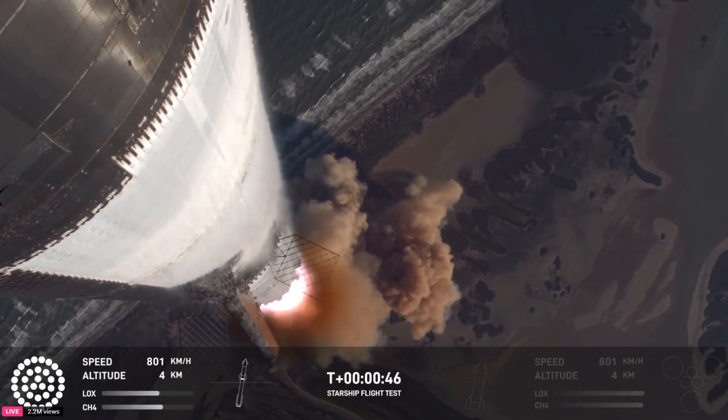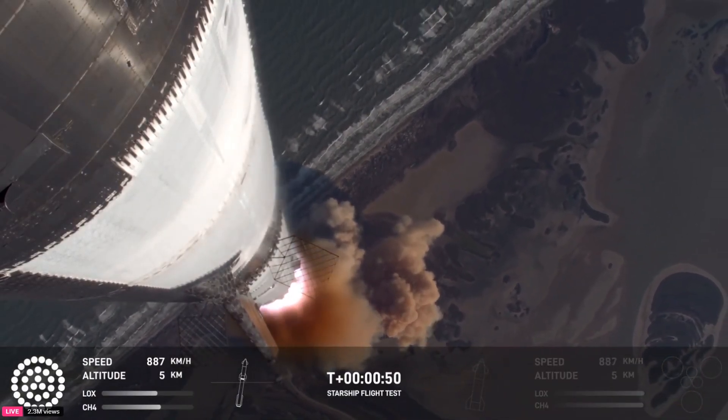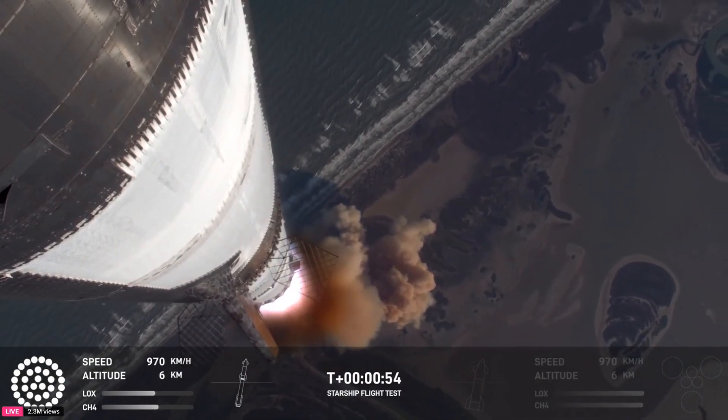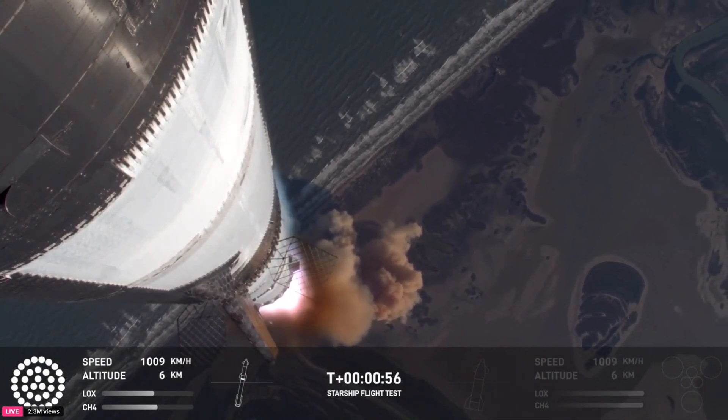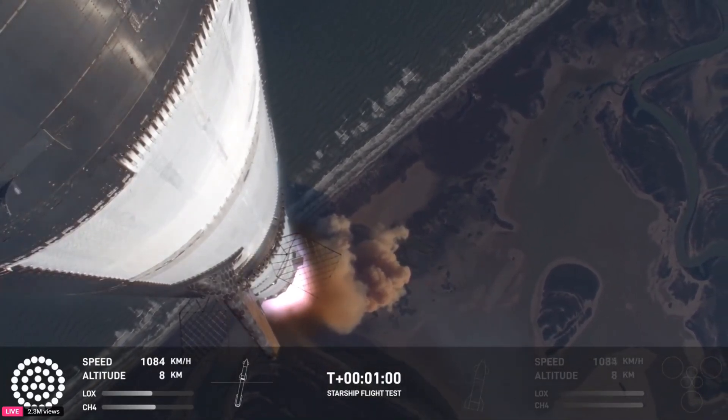Booster ship avionics power, telemetry nominal. Hearing good callouts on the ship and booster avionics. You just heard the rumble hitting us about six miles away. Watching Starship arc into just endless blue skies right now.